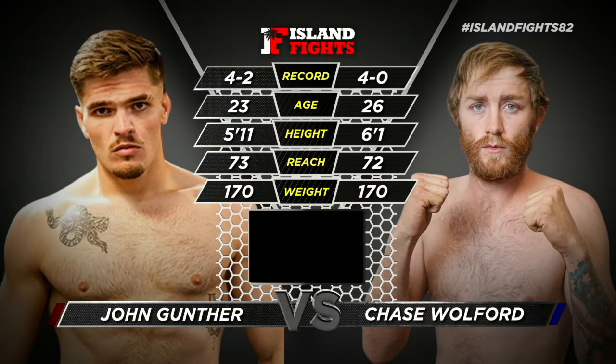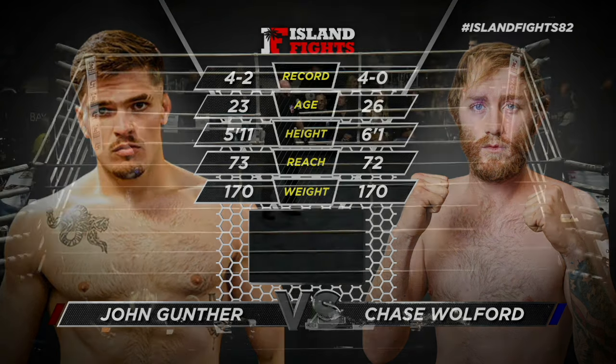All right, let's take a look at the tape here. John Gunther is 23, Chase 26. Gunther's 5'11, Chase is 6'1, although Gunther does have the reach advantage by one inch at 73 inches to Chase Wilford's 72 inches.